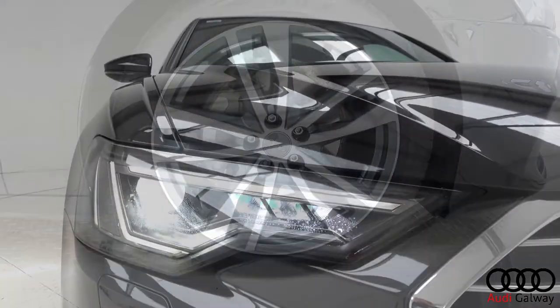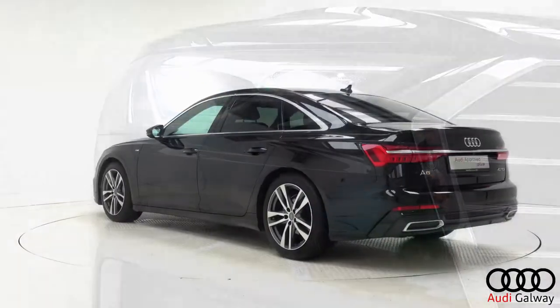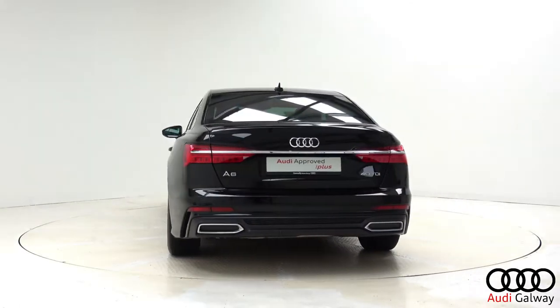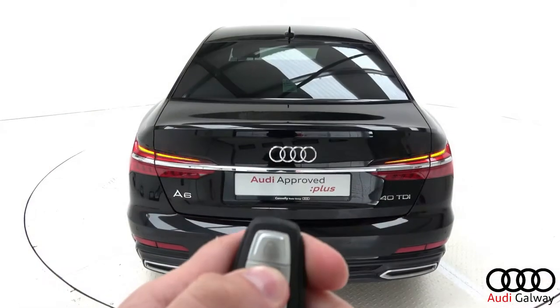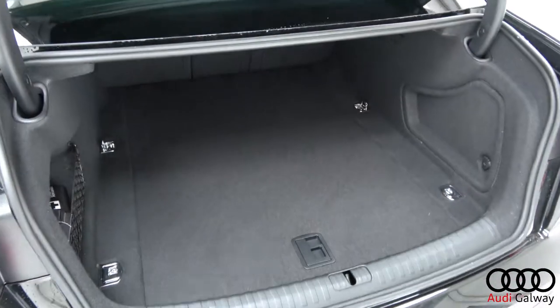LED headlights, chrome exterior trim, S-Line exterior body styling, privacy glass, LED taillights, dynamic rear indicators, and a remote opening tailgate.